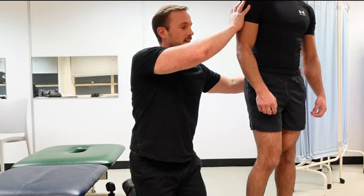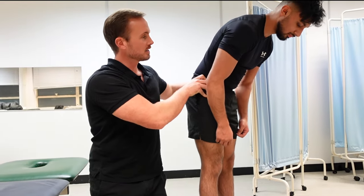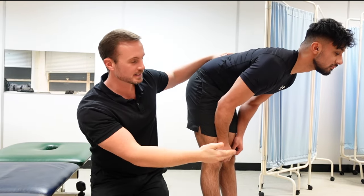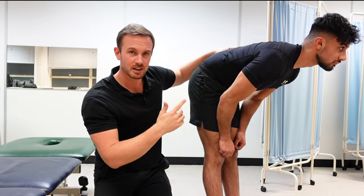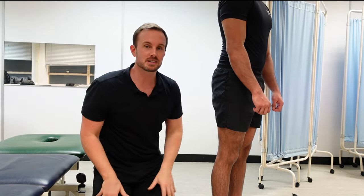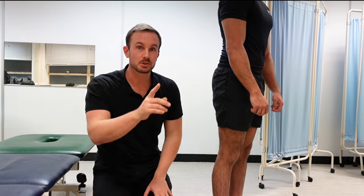One of the best ways to treat tendinopathy — in this case hamstring tendinopathy — is loading exercises: putting some sustained load through the muscle and the tendon. A straight leg deadlift is a great hamstring exercise, but as I just said, this can be the cause or even an aggravating factor, so that won't work. Here's what you can do instead.